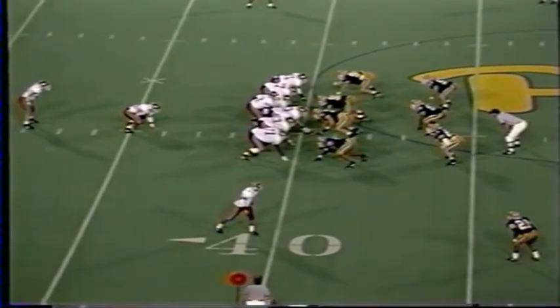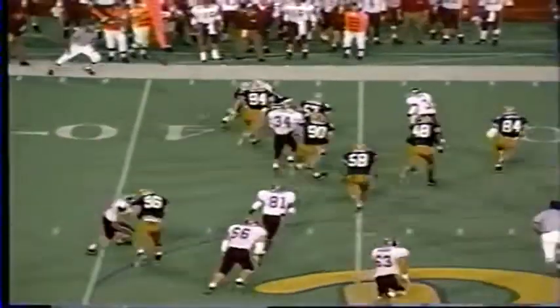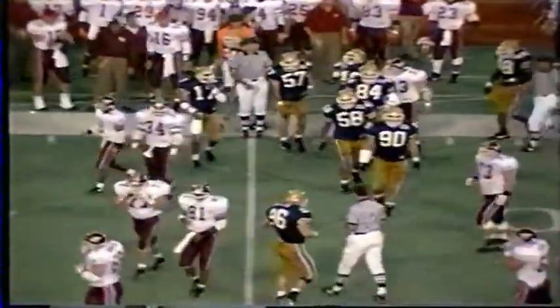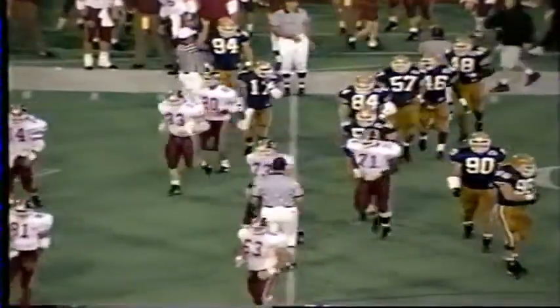From their own 40-yard line, first down and 10. DeShazo tosses on the left to Edwards. Starts up the middle, then runs left, turns the corner to the 44-yard line and out to the 45. Williams again made the tackle — a five-yard gain for Tommy Edwards.